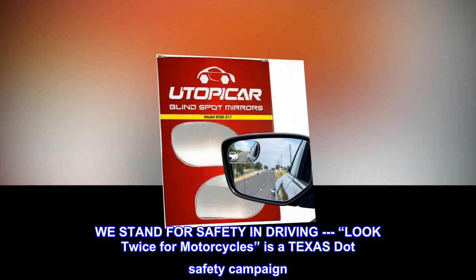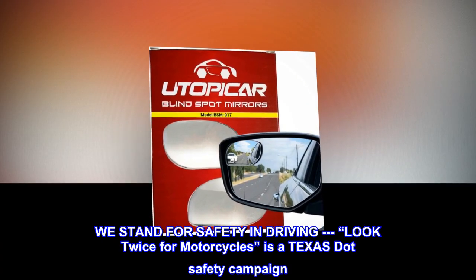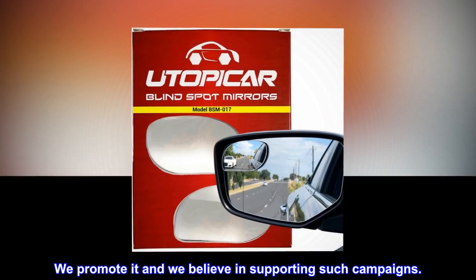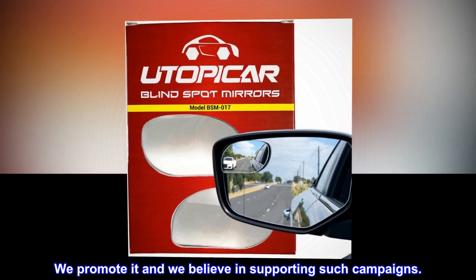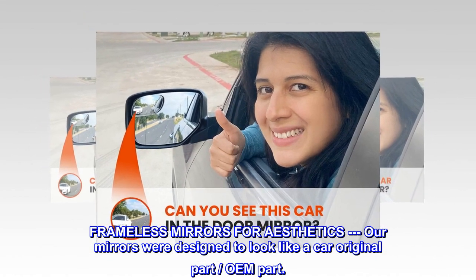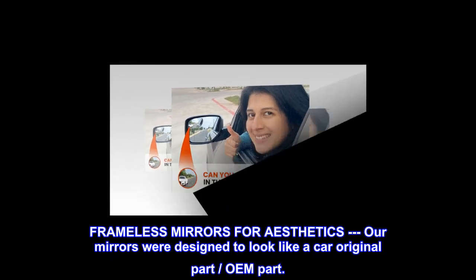We stand for safety and driving. 'Look twice for motorcycles' is a Texas safety campaign — we promote it and we believe in supporting such campaigns. Our frameless mirrors were designed to look like a car's original OEM part, for a clean aesthetic.